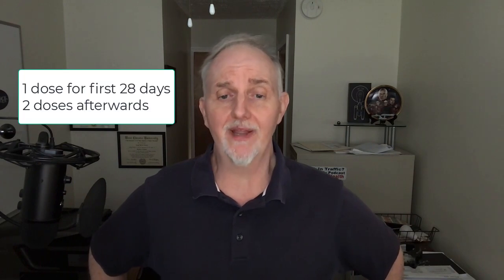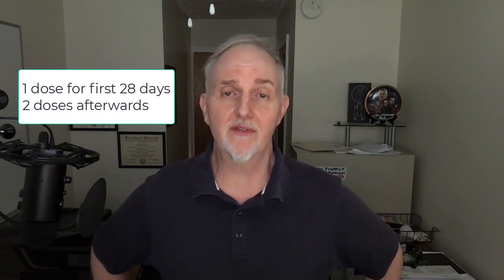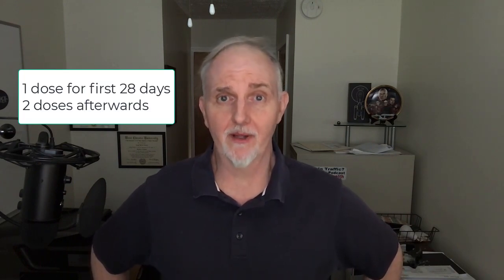For the first 28 days of the study, people were given one dose of these combined metabolic activators, usually after dinner. For the rest of the study, they took two doses — after breakfast and again after dinner.